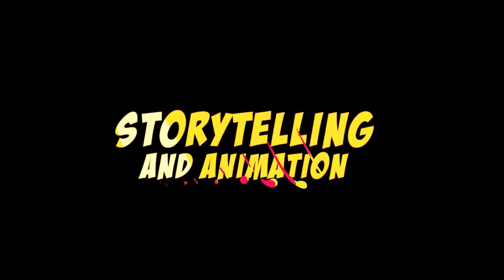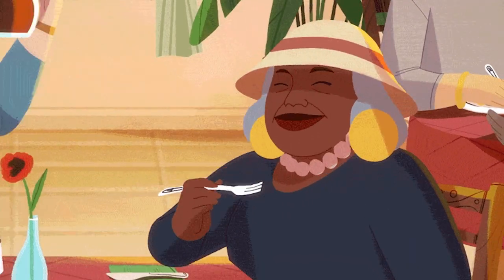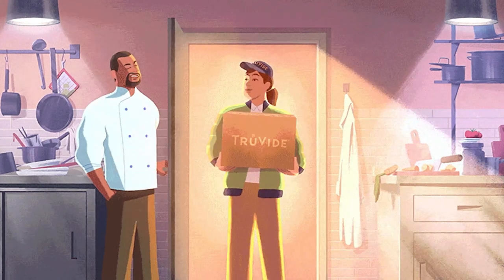Last but not least, we have storytelling and animation. This niche offers endless possibilities for creativity and imagination. You can bring fictional characters to life, tell compelling stories, or create entertaining animated shorts.